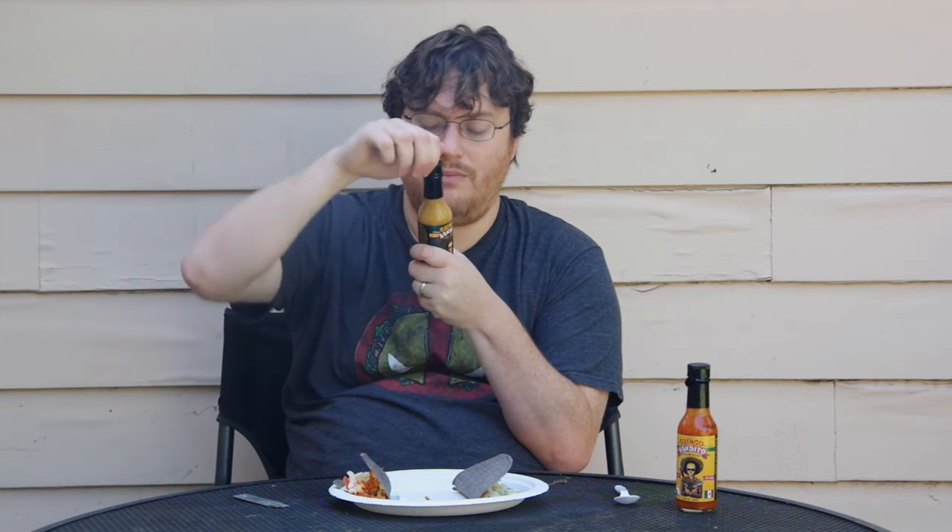So let's flip over to the spicy yellow. This one's a little different. It's got scotch bonnet pepper with habanero, Mexican onion, and garlic with salt.